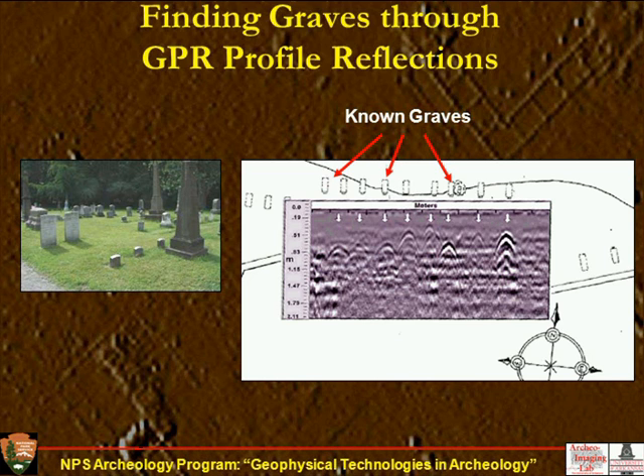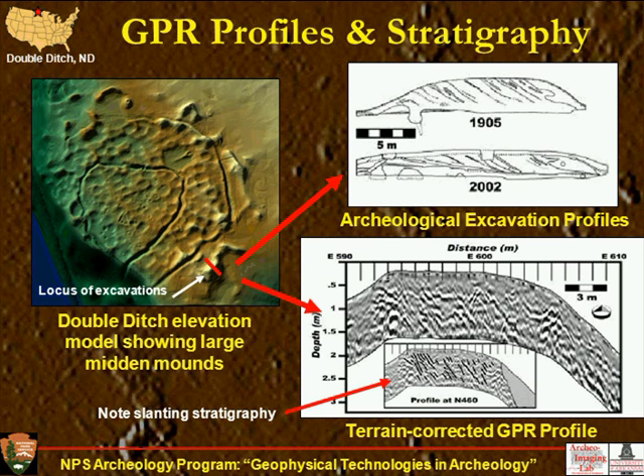In cemeteries, we often get nice hyperbolic reflections over the locus of graves, and radar is probably the most productive for cemetery prospecting — finding graves has been highly successful in a number of studies. GPR is also useful for getting at stratigraphy. Here's the Double Ditch site, where there was an excavation in 1905 and we re-excavated the same profile in 2002. You can see the sloping stratigraphy showing that these midden mounds were built up laterally with basket loads of earth from left to right through time, with layers of ash and other sediments piled up. A radar profile of the same midden shows some of that lateral stratigraphy in the reflections.